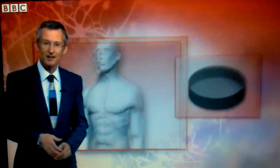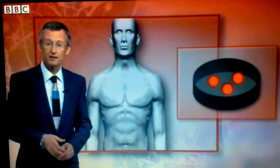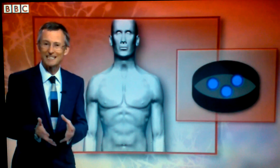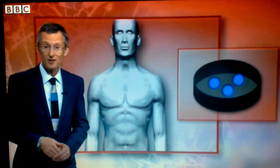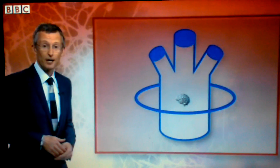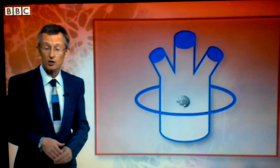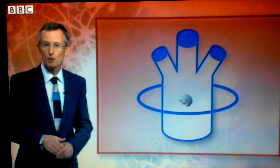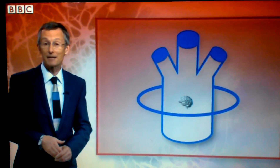They took skin cells from patients with a brain disorder and then reprogrammed them to form brain cells. That's been done before in a dish, but they went further. The cells were nourished in a spinning bioreactor and began forming 3D structures with layers similar to the cerebral cortex, the most complex tissue in the animal kingdom.